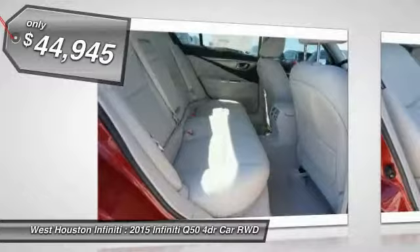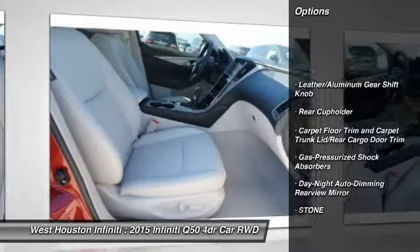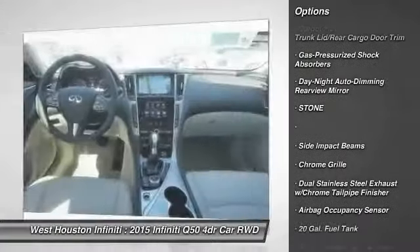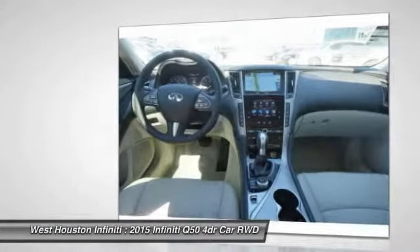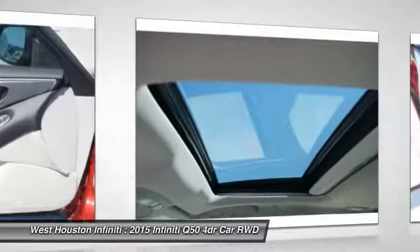Here are some of this vehicle's great options: navigation system, aluminum wheels, fog lights, compass, outside temperature gauge, perimeter alarm, engine immobilizer, body color door handles, telematics, tires, front performance.